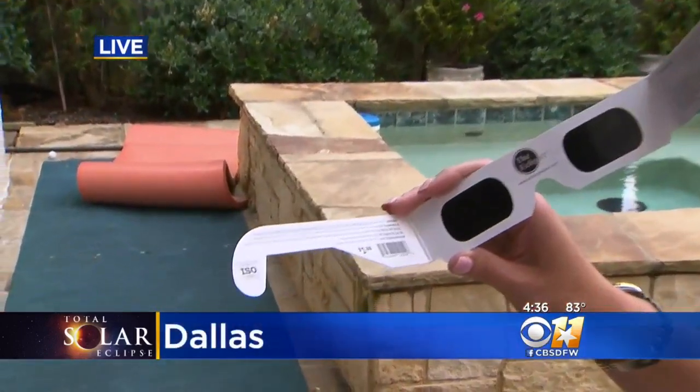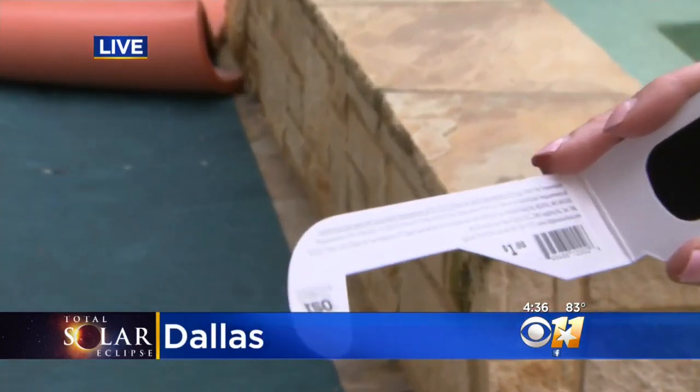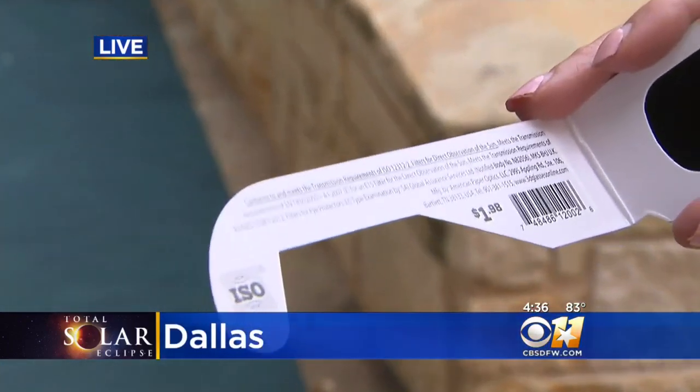So, Kayleigh, these are the glasses that everyone is talking about. How can you tell that they are NASA approved? You have to look for that ISO sticker and also that ISO number designation that begins with 1, 2, 3.